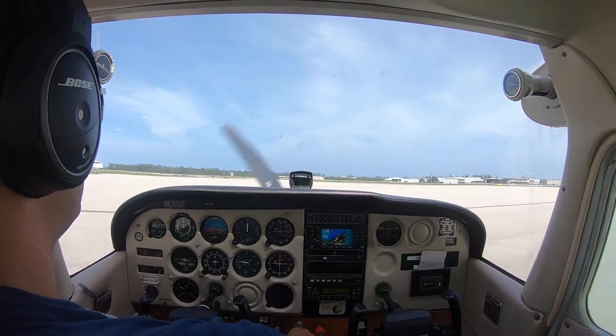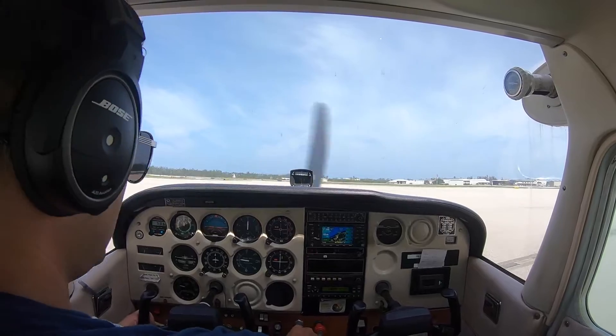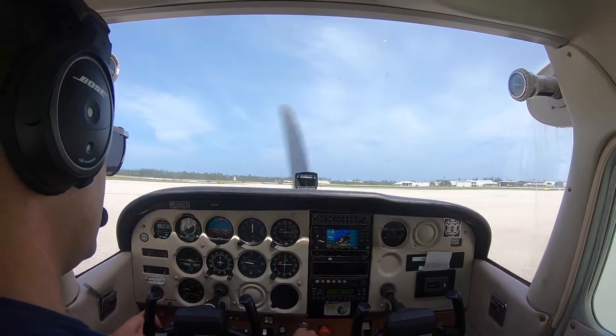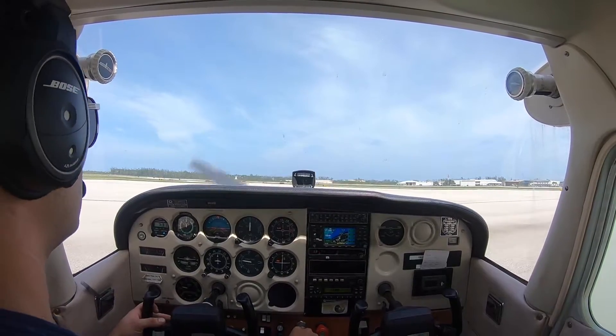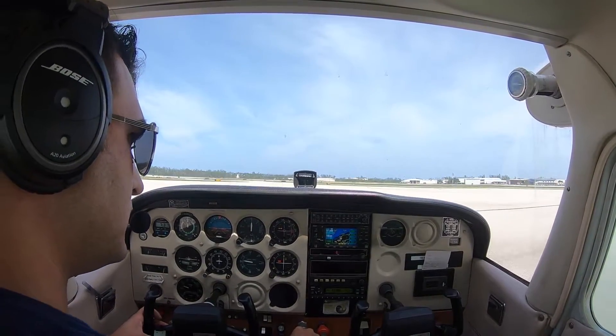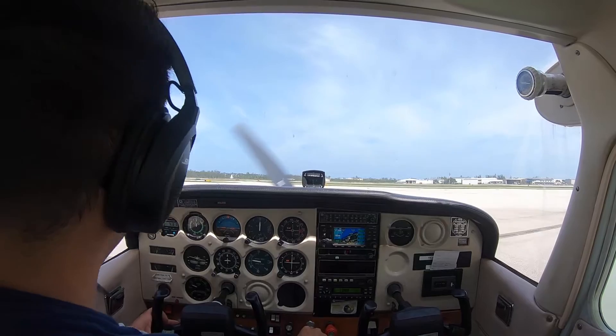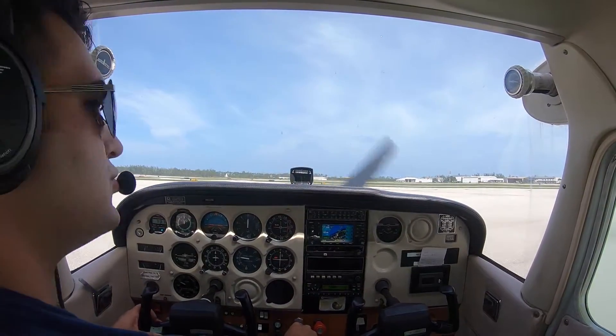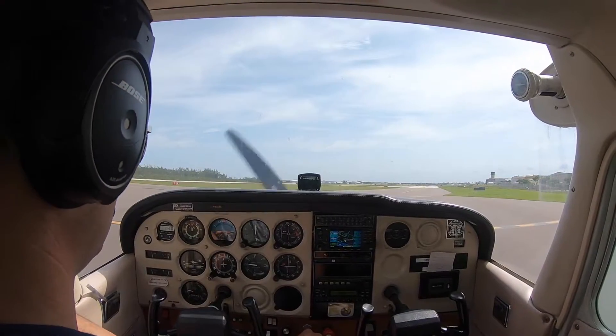This is November 5-1-2-3-Echo. We are currently in front of London Aviation. We'd like to request a taxi with information Echo and we'll be departing to the south. Runway 5, taxi via Alpha, cross runway 1-4. We'll taxi to runway 5 via Alpha and cross runway 1-4 for 1-2-3-Echo.